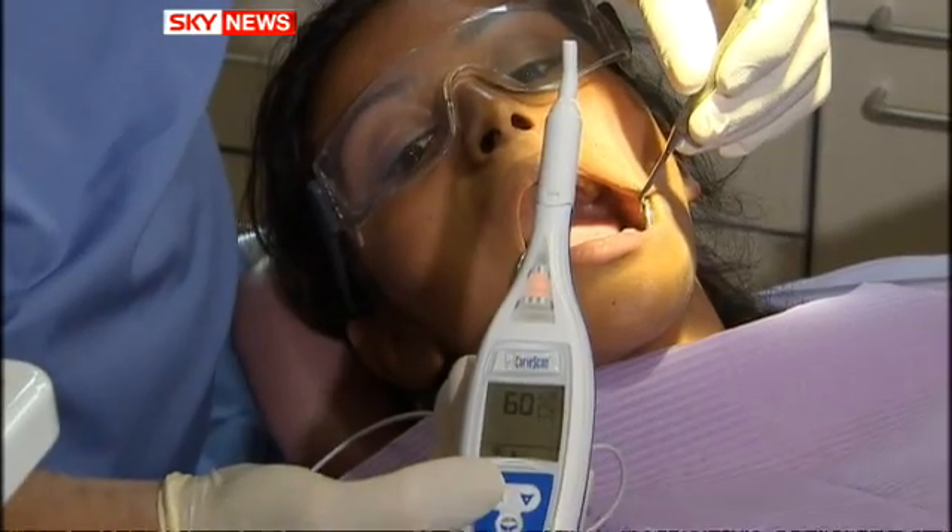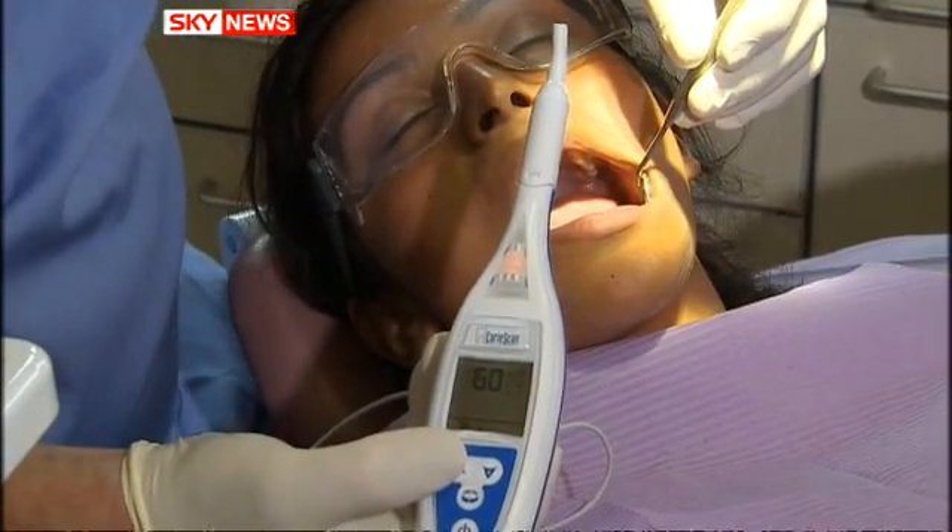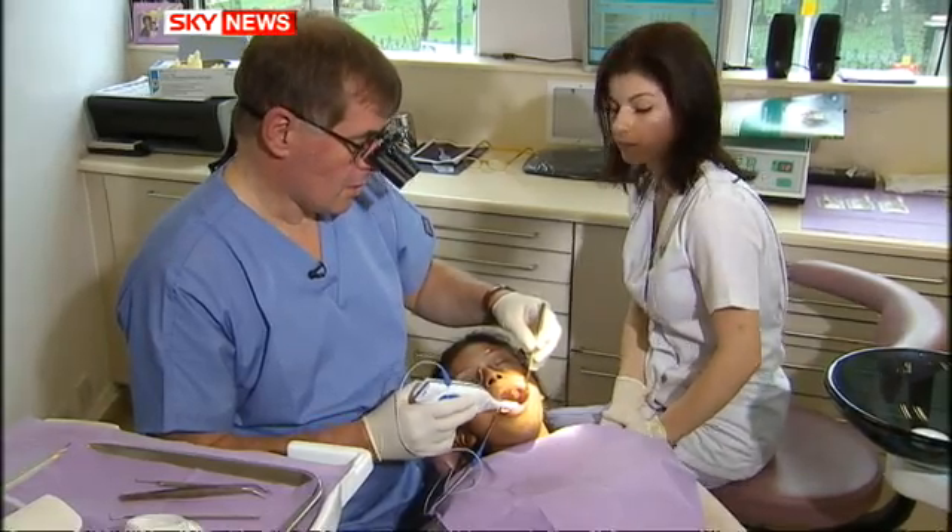The probe costs £2,000, plus another £3 for each disposable head. It's now up to primary care trusts to decide whether it's worth it. The British Dental Association says it's an interesting innovation and is monitoring the trials.